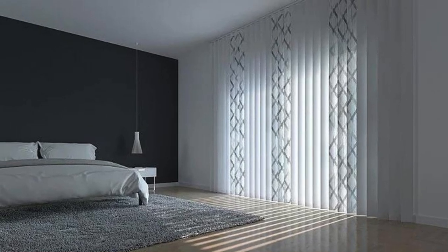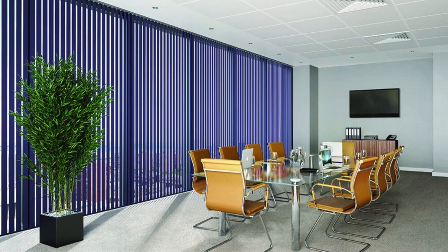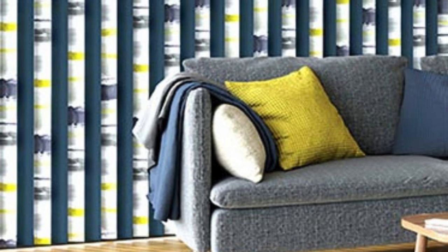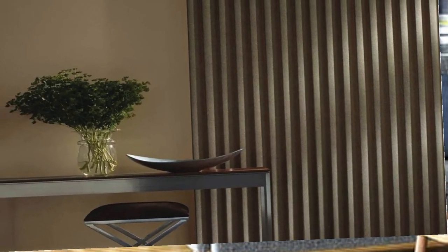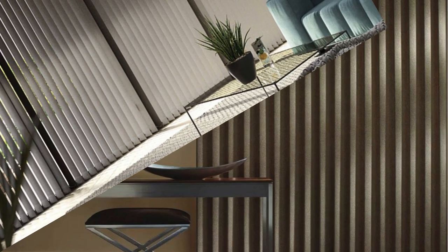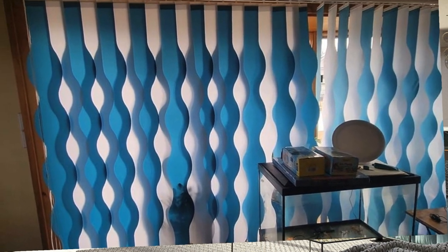In addition to their functional and aesthetic benefits, vertical blinds offer users a high degree of control over their living environment. The adjustable slats allow for precise manipulation of natural light, enabling residents to create various atmospheres throughout the day. Whether one desires a well-lit and airy ambience or a cozy, shaded retreat, vertical blinds provide the means to effortlessly achieve these preferences.